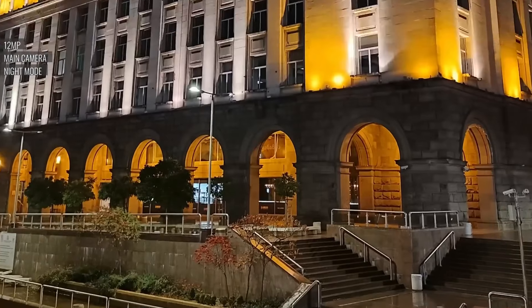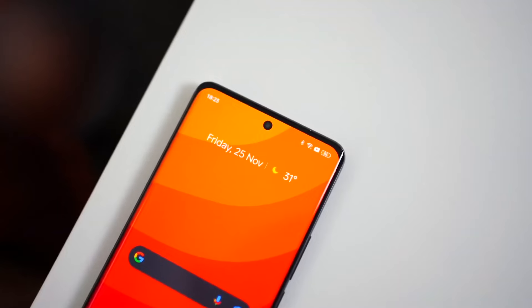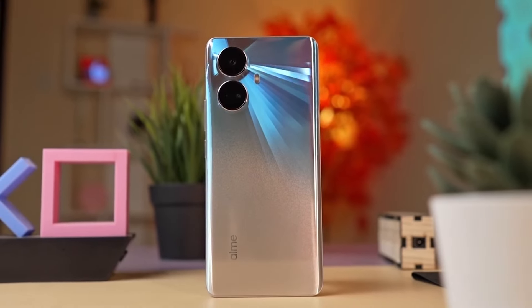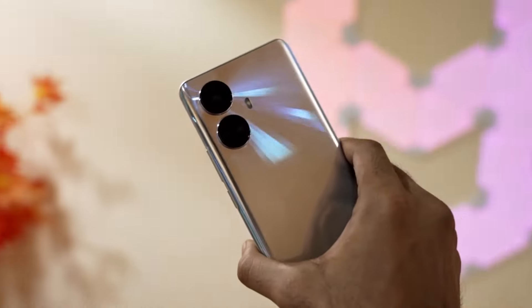Unfortunately, the optical image stabilization feature has been sacrificed for improved zoom capabilities. With its fixed focus, the selfie camera can deliver sharp and vibrant images, even in low-light conditions. The 10 Pro Plus is a perfect choice for those who want top-notch imaging features without shelling out too much money.